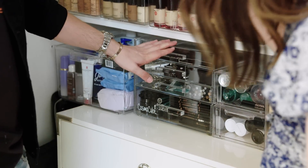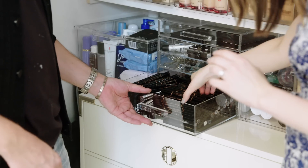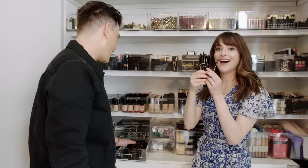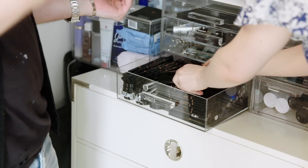All right, so this is my brow station. I go through Anastasia brow pencils like you have no idea. I've never seen so many — I think you have more than she does. The thing is, I really do go through them. We constantly have to order them, and keep in mind there's like eight or nine colors, so I need multiples of all of them.